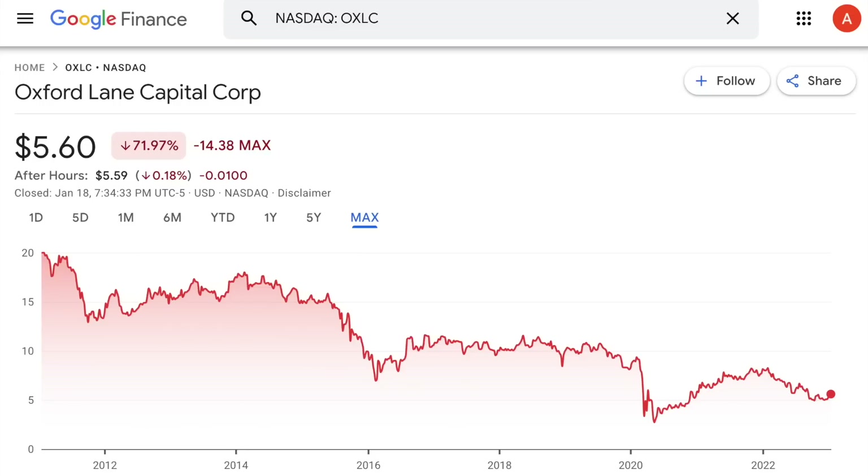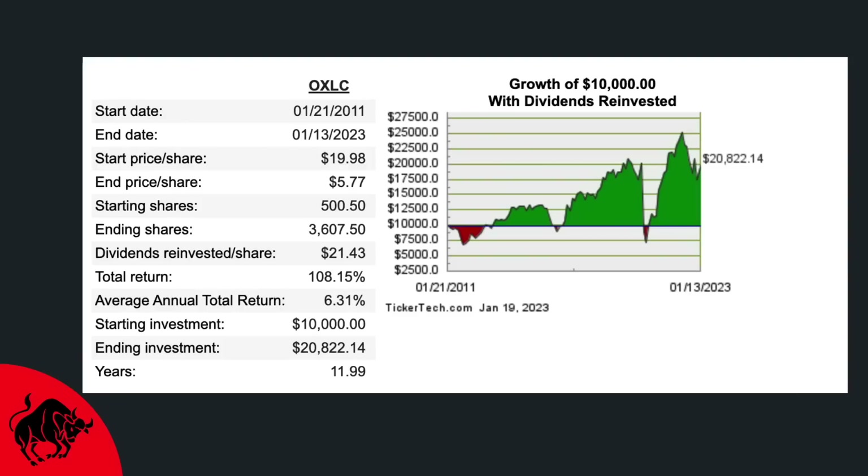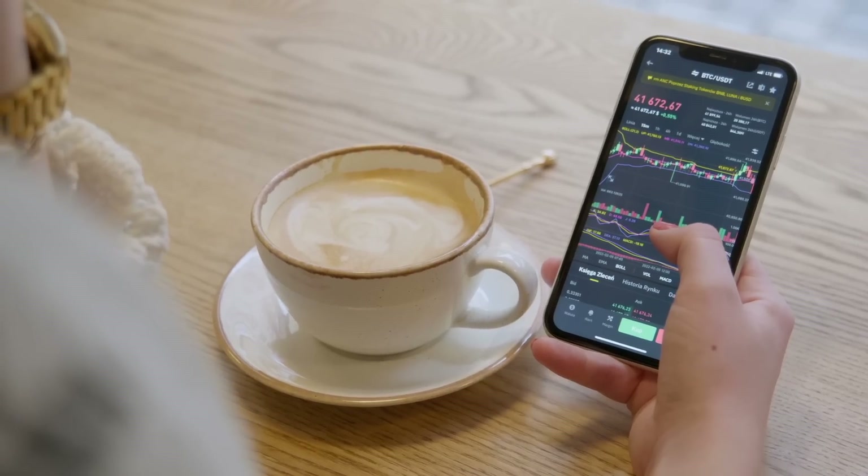It's obviously not a good sign, but here's the crazy thing. Because of how high the dividend yield is for OXLC, if we calculate the total return for this stock with dividends being reinvested, you can see it's actually provided investors with a positive return. In fact, since 2011, it's provided an average annual total return of 6.31%. It's not great — there's plenty of other high-yielding investments that have outperformed it — but with a 71% share price drop, it would almost seem impossible. That's obviously how powerful dividend investing can be.